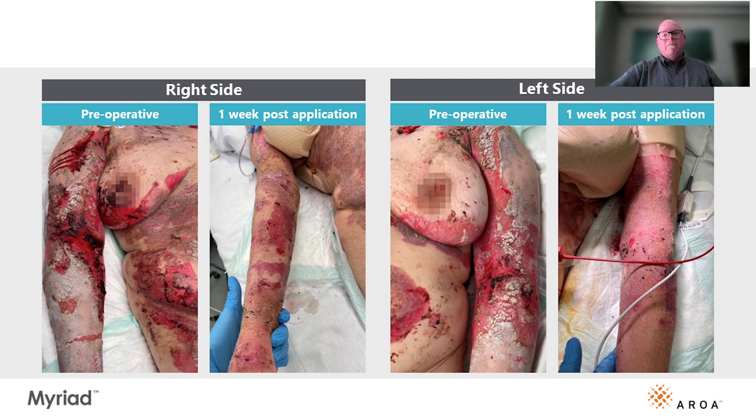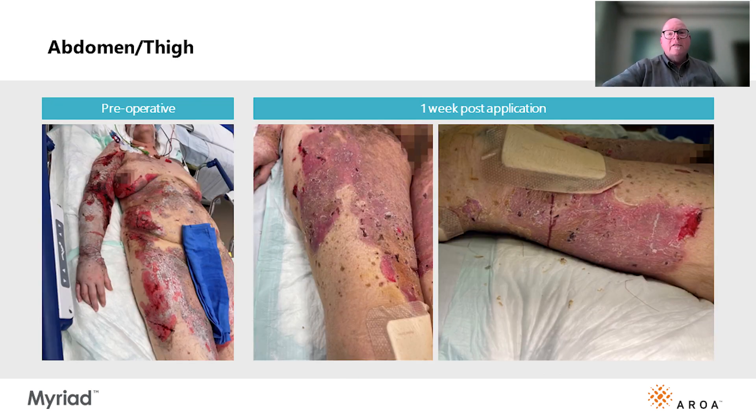This brings us to the first post-op pictures. We took off the extracellular matrix graft and found complete epithelialization underneath — the same on the thighs and abdomen. All the areas covered with the extracellular matrix graft had totally healed. The areas that were not covered, which were just treated with Bactroban, gentamicin, and Adaptic, showed no significant improvement in healing.